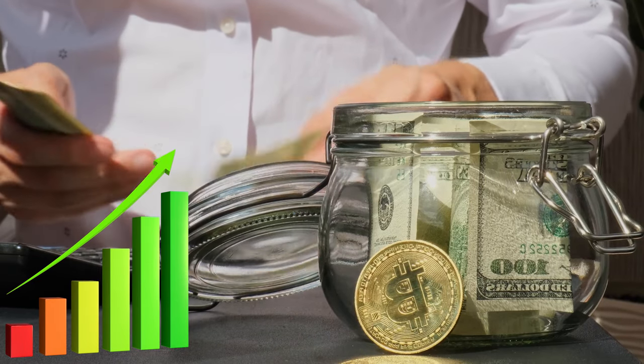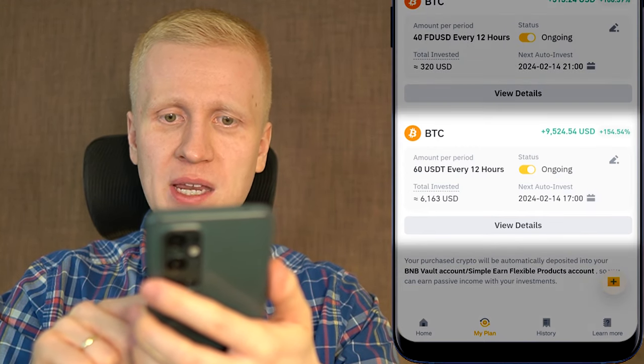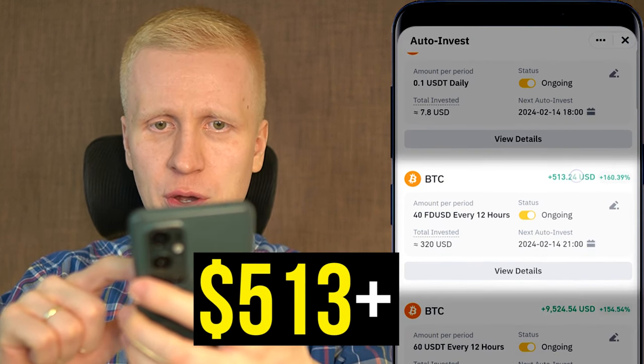And I will show you much better ways for making money on this app. For example right here, this automated bot made me more than $9,524. Another bot made me more than $513.